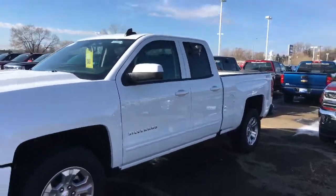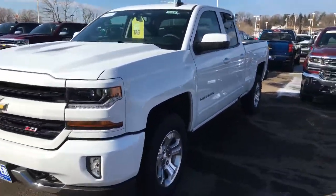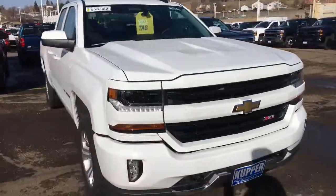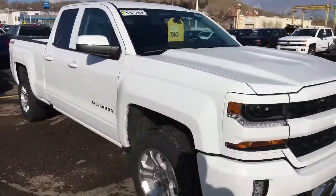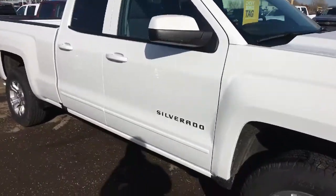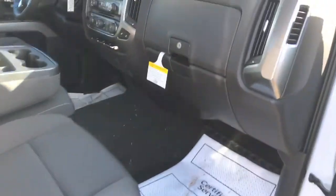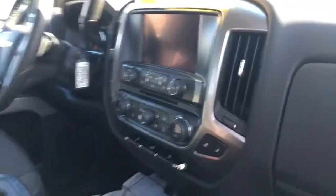It has the Z71 off-road package and the Z71 appearance package as well. Getting a shot of the inside here for you — looks like it's a black interior with heated cloth seats and the eight-inch MyLink touch radio as well. Nice vehicle, that's for sure.